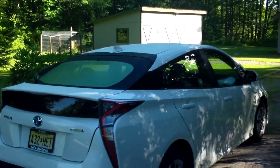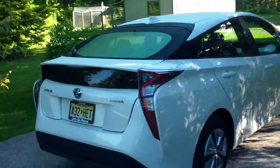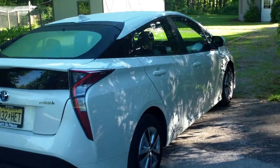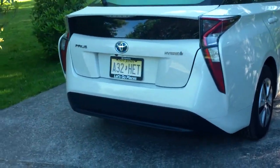Hey everybody, it's Eric from epautos.com, your libertarian car guy, and I'm going to do a quick walk around here with the new high-definition camera of the 2017 Toyota Prius Hybrid, which they redesigned last year.